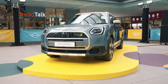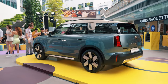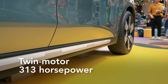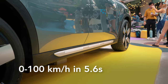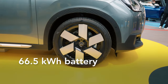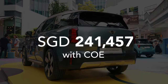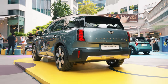This is the Countryman SE, and it's actually the most powerful MINI Countryman — and yes, it is all-electric, with two motors, one for the front and one for the back. That gives this car 313 horsepower, making it pretty rapid, getting from 0 to 100 in 5.6 seconds. It has a 66.5 kilowatt-hour battery, enough for 433 kilometres on a single charge. The price is $243,888, which makes the Countryman SE pretty competitive in the world of electric cars.